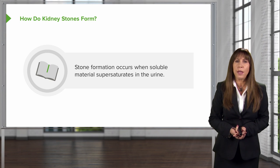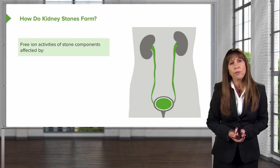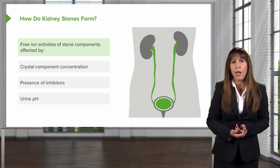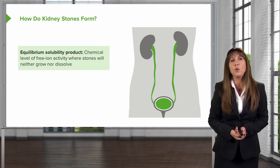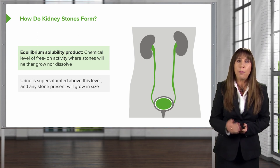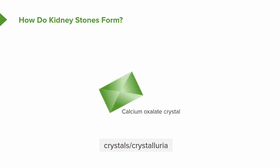So how do kidney stones form? It occurs when soluble material supersaturates in the urine. Free ion activities of stone components are affected by the crystal component concentration, the presence of inhibitors in the urine — things like citrate, which chelates calcium — and the urinary pH. High urinary pH may precipitate certain stone types, while low urinary pH precipitates others. The level of chemical free ion activity where stones will neither grow nor dissolve is referred to as the equilibrium solubility product. Urine becomes supersaturated above that level, and when that happens, any stone present is going to grow in size. Ions join together to form a stable solid phase, and when homogeneous, that results in crystals, or crystalluria.